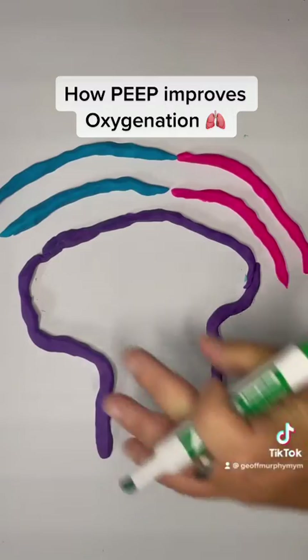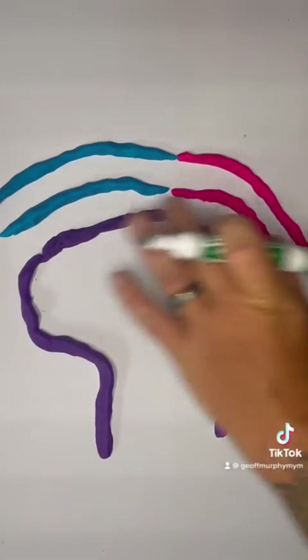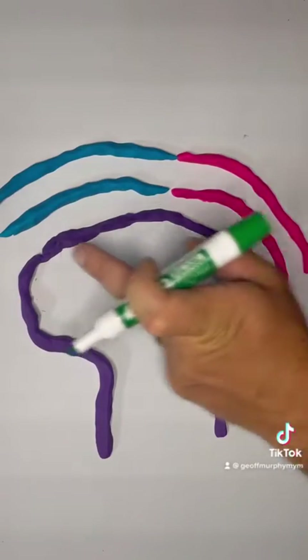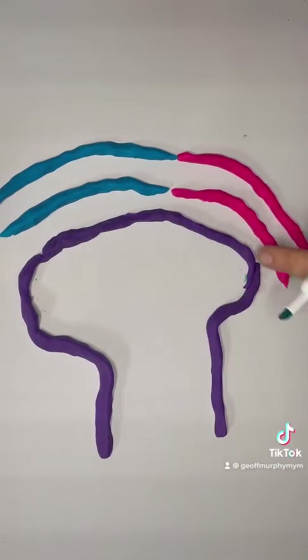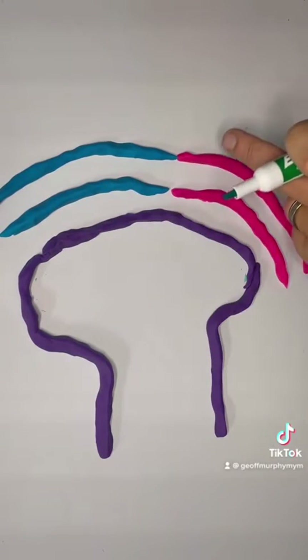How PEEP works — increasing PEEP is going to improve oxygenation simply because what we have here is the endothelial tissue that's kind of aligning between the alveolar wall here and the pulmonary vessels. Endothelial tissue allows for the transfer of oxygen and CO2 through this wall itself.